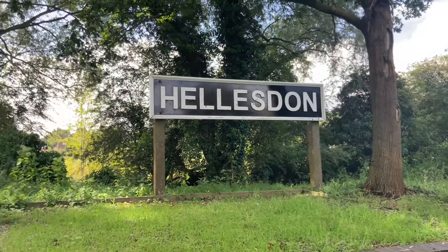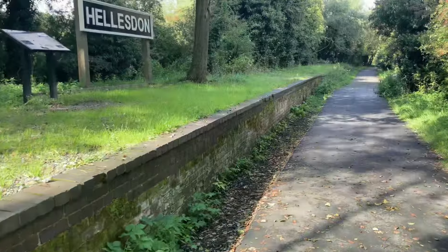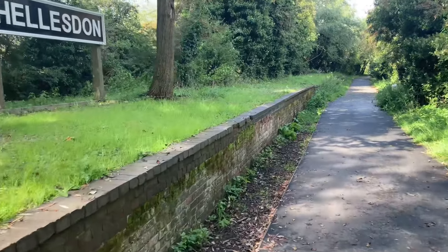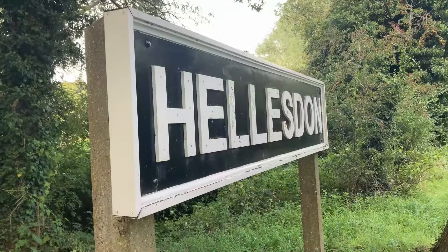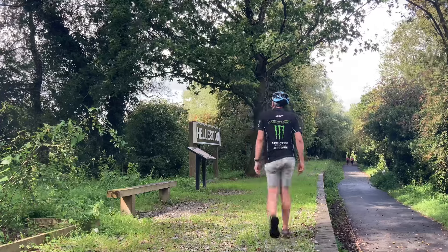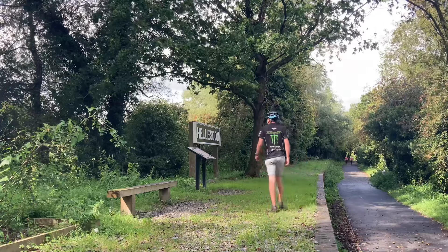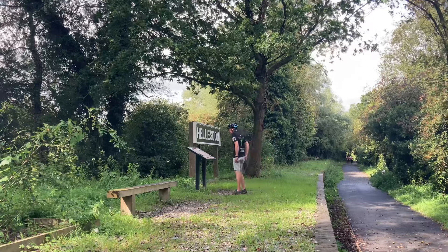Elksden railway station opened on the 2nd December 1882 and was closed on the 15th September 1952.